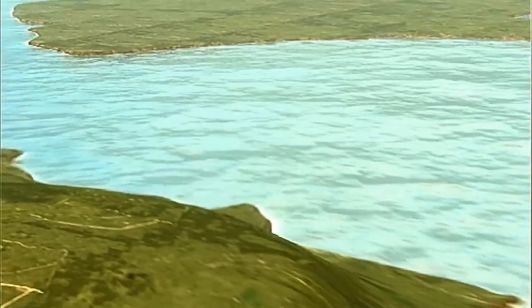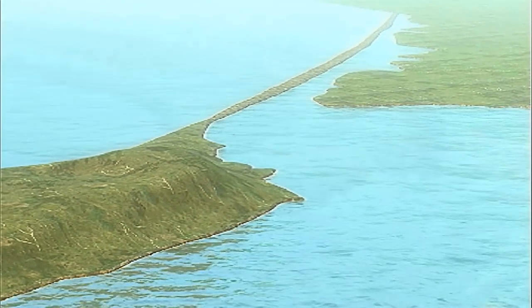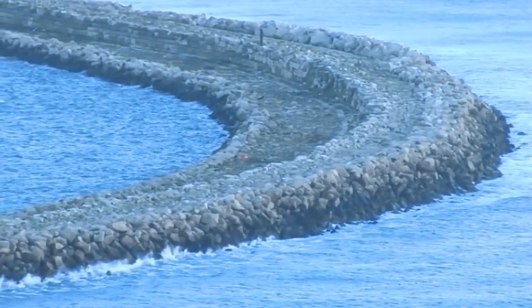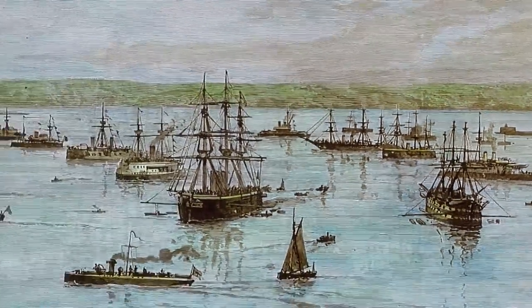And to make them calmer still, in 1842 work begins on two large breakwaters. Portland Roads was fast becoming one of the most important harbours of refuge on the south coast, for both merchant ships and the Royal Navy.